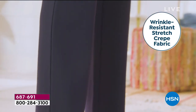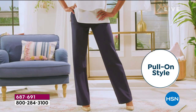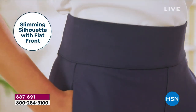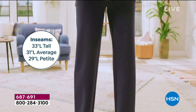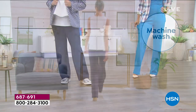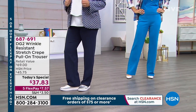This is important: these are wrinkle-resistant, stretch, crepe, have pockets for the first time, and it's a pull-on style with a very elegant straight leg. Because of the gram weight, they hang and drape perfectly. Slimming silhouette, flat front. All three inseams: 29 for petite, 31 average, 33 for tall. Throw them in the washing machine — they will dry in a heartbeat, so you can line dry them. I always use a gentle cycle.